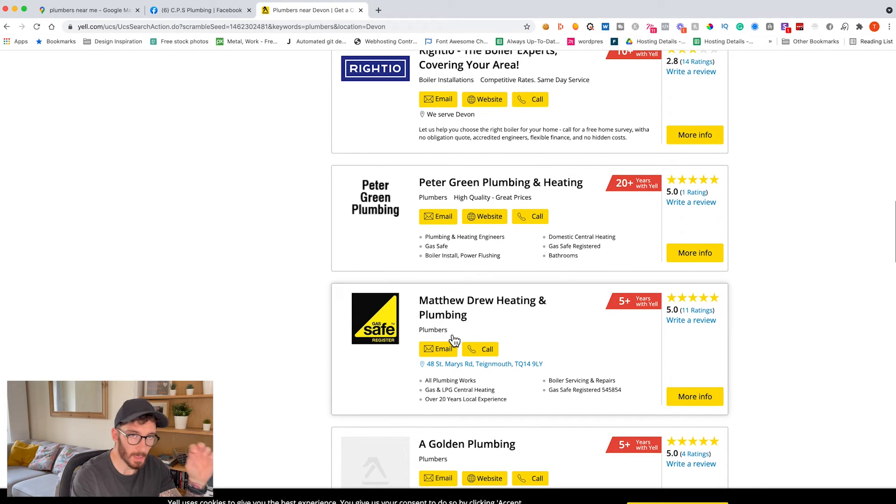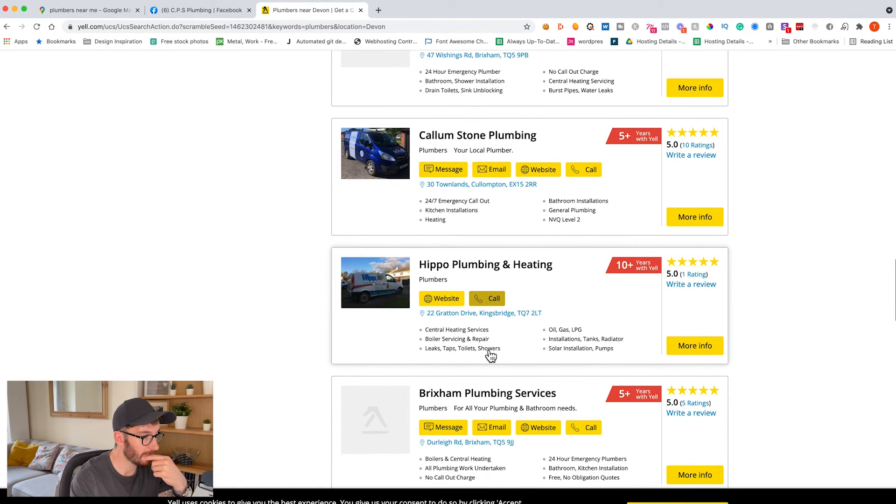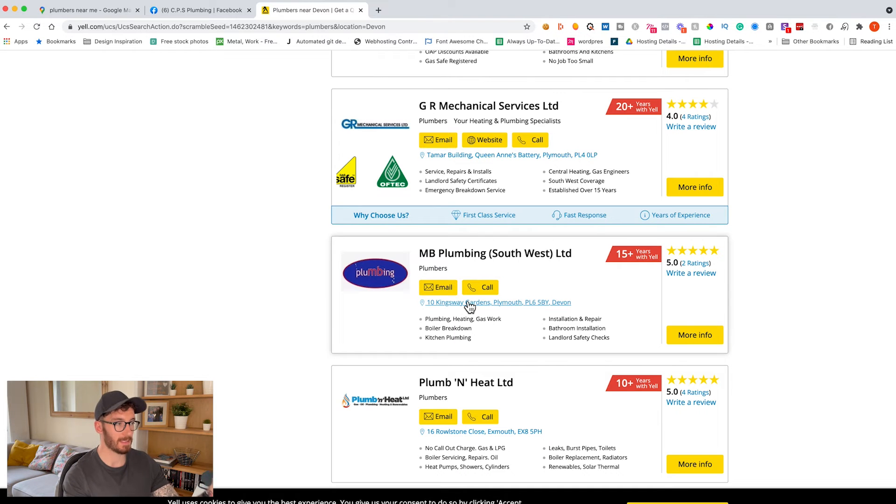There's one here — no website, but you've got the opportunity to email them and call them. Scrolling down further, MB Plumbing — there's another one, with 15 years on Yell. They're obviously getting a lot of business through Yell, but a website would still be hugely beneficial to them. If they don't have a website it makes them look less credible, and there's so much value in having one. Just bear in mind they might not want to spend as much as you're charging — I never recommend you drop your prices just to make a sale. Don't work for pennies or for free. Make sure you're charging a good price for your service.